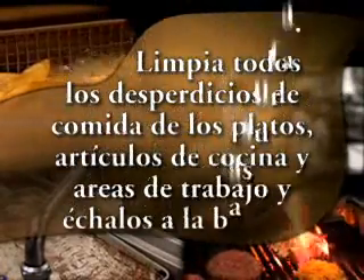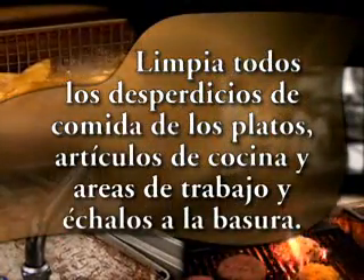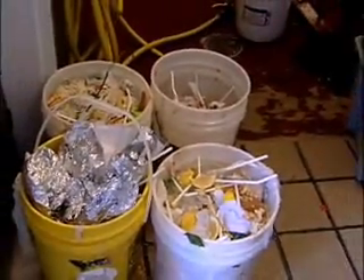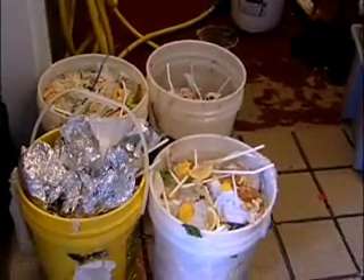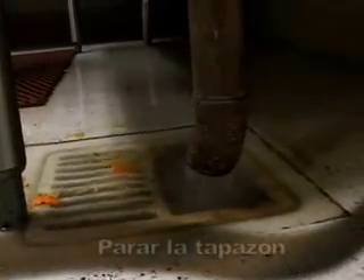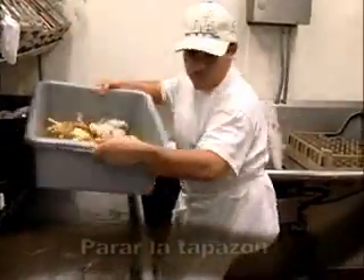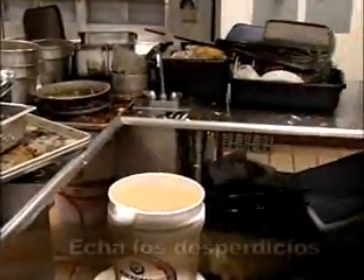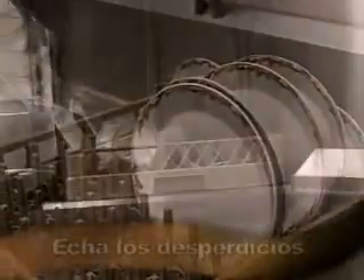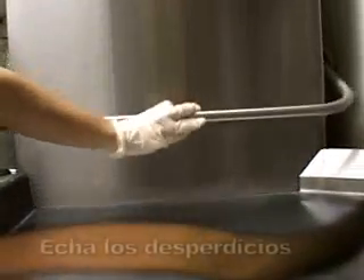Limpia todos los desperdicios de comida de los platos, artículos de cocina y áreas de trabajo y échalos a la basura. Los trabajadores de la industria de comestibles sabemos cuánta basura se acumula y que estos desperdicios contienen muchos residuos de grasa. Para evitar que tapen la tubería, echa los desperdicios de comida a la basura antes de poner los platos, sartenes, cazuelas y artículos de cocina en el fregadero o en la lavadora de platos.